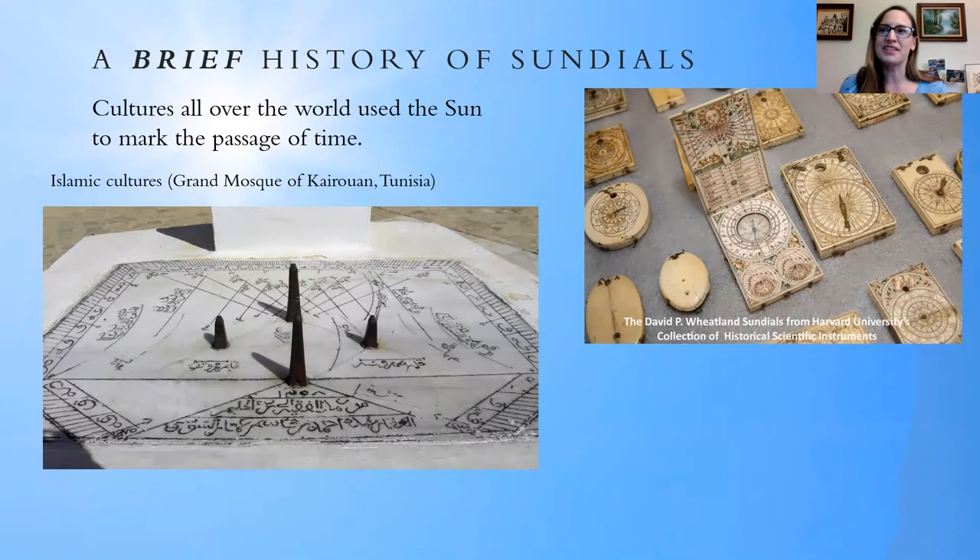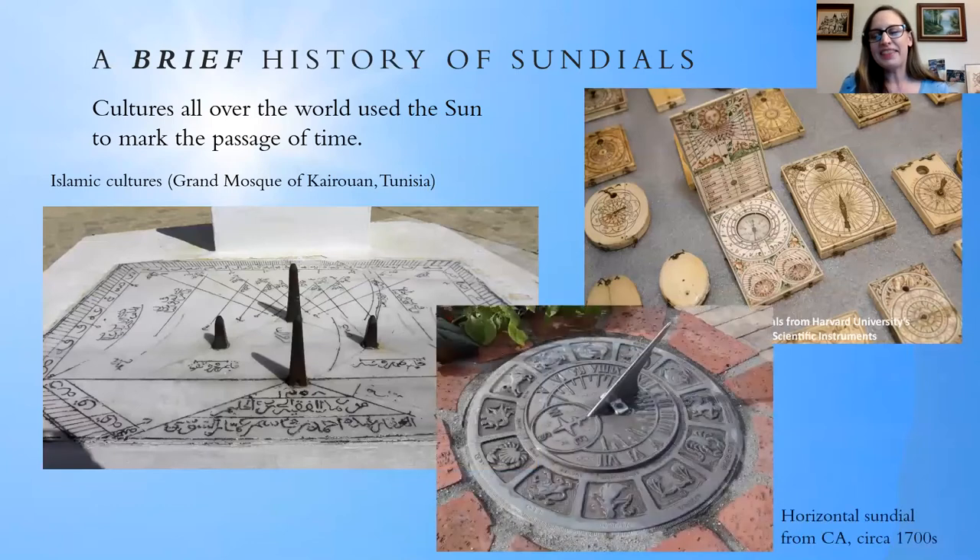As time went on and society became more global, back in the 17th and 18th centuries, portable sundials were developed. These are called diptych sundials because they fold — there's a hinge — so you could carry them around. This was essentially the very first pocket watch, where you could know what time it was no matter where you were. And then of course there are the traditional horizontal sundials — this one from California circa the 1700s — the type people picture when they think of a sundial: the horizontal plate with the stick coming up at an angle. This is the kind I'm going to focus on.